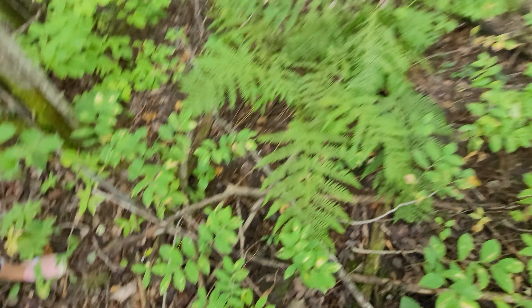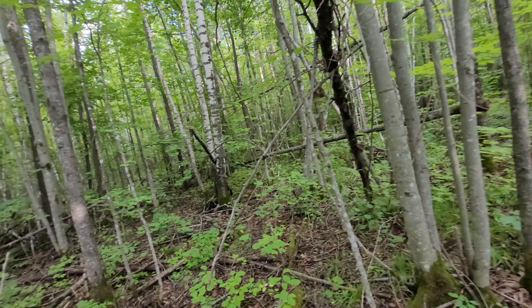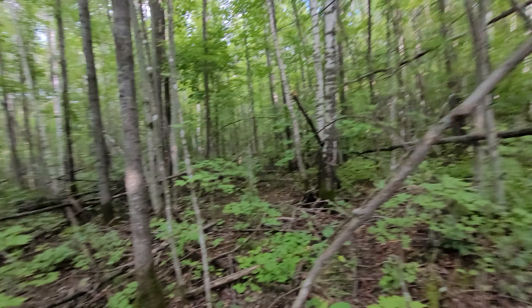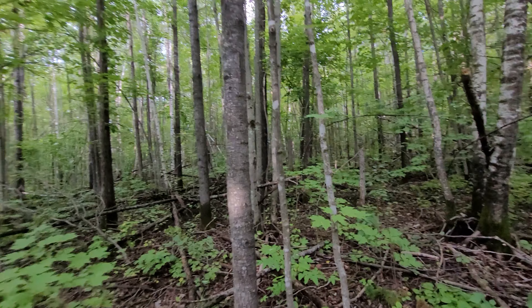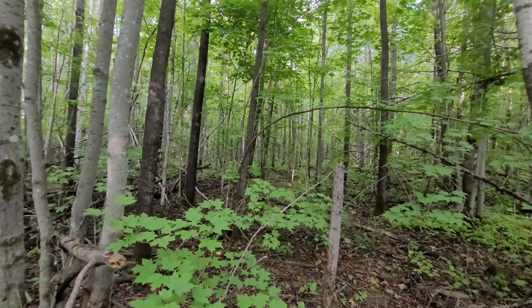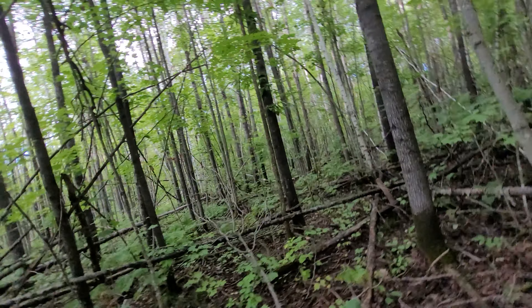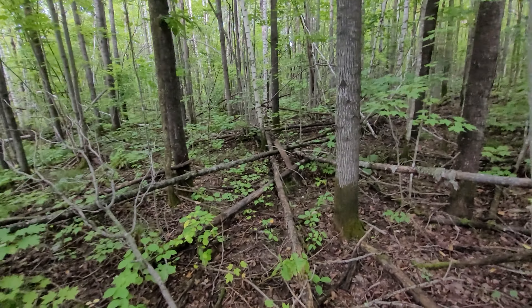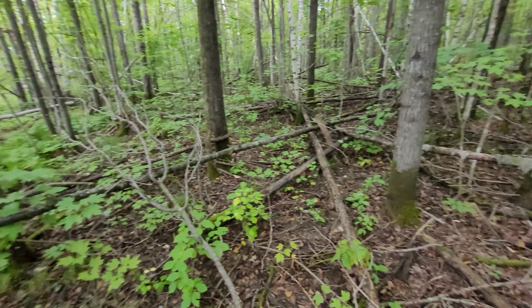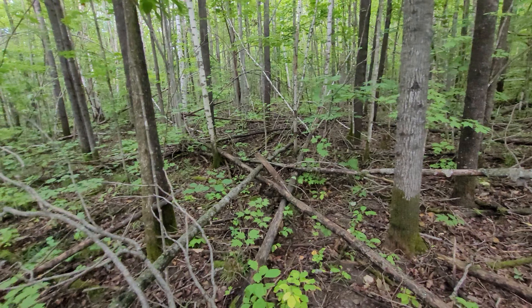I'll just do some editing to this. There's some back here that are freaking amazing. Just be as careful as you can. This is so cool. We're trying to be careful, guys.